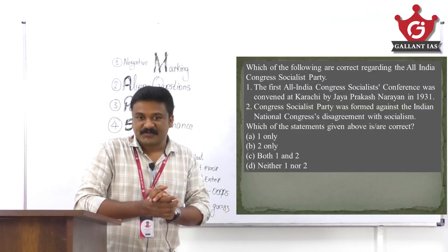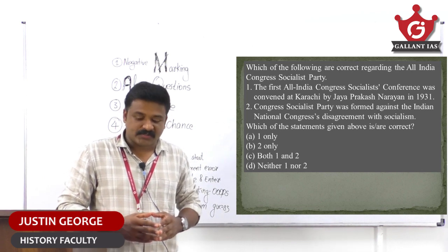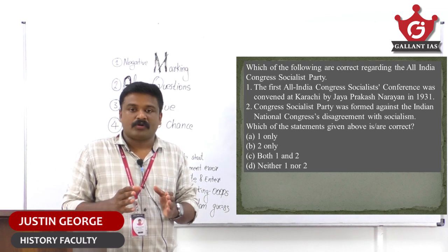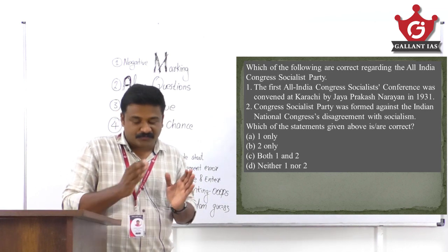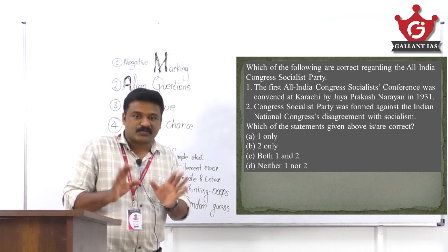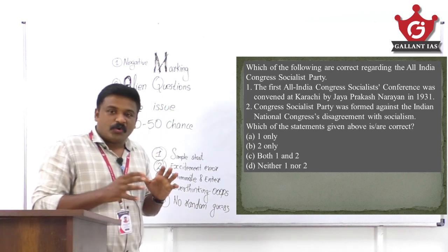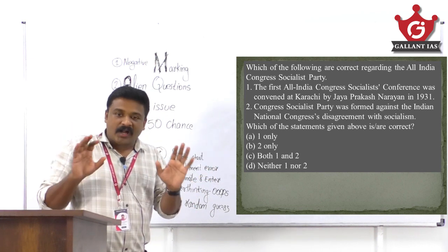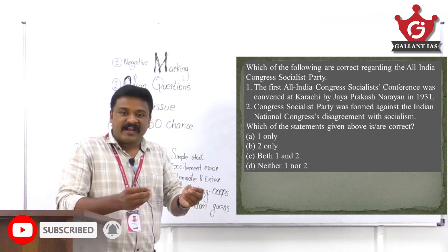Good evening, dear students and friends. This is the 'Let's Target 120+' series for Prelims. It is always safe to score 100+ in your Prelims GS1 in order to clear the cutoff. Every year UPSC has 100 fresh questions from different subjects — history, economy, geography, polity, environmental science, and current affairs.